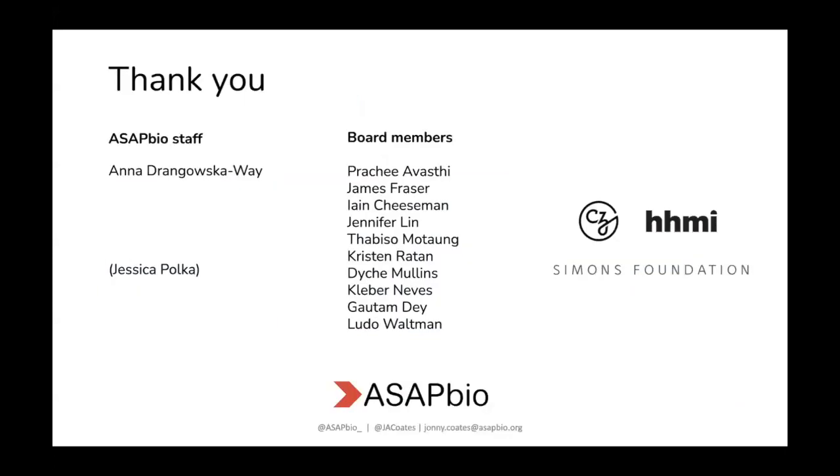Thank you all for listening. Thanks also to all of the current staff at ASAP Bio, our funders, and our board members. I think that leaves plenty of time for questions.